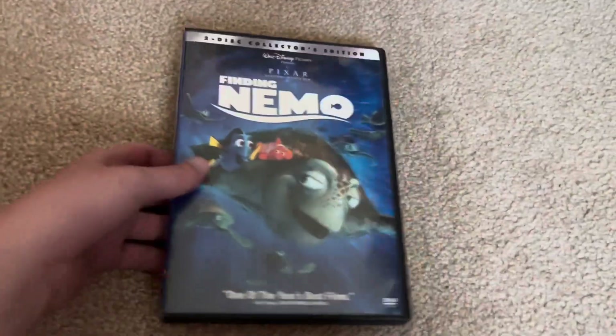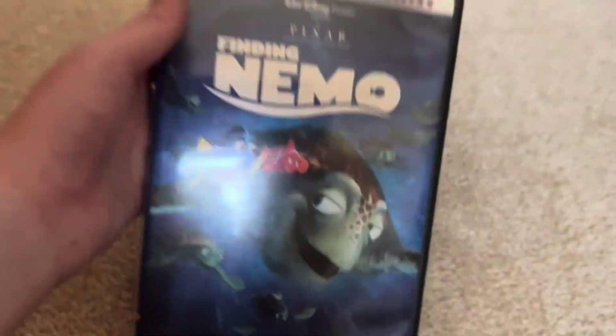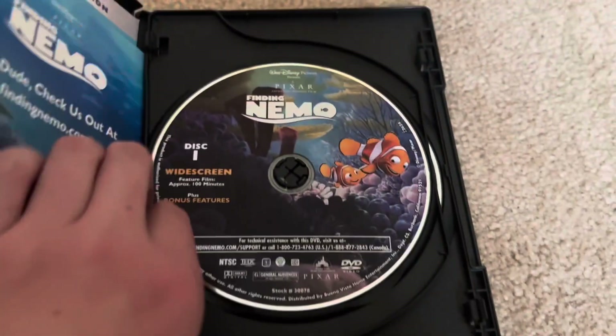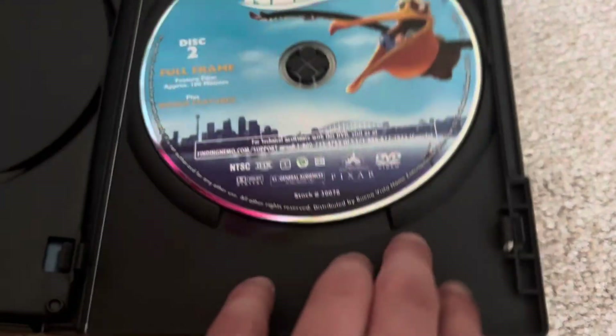First we'll take a look at the Finding Nemo DVD. I've had this for a long time — not sure when I got it, but many years. I watched this movie so many times. It comes with inserts, disc one, and disc two with the bonus features.